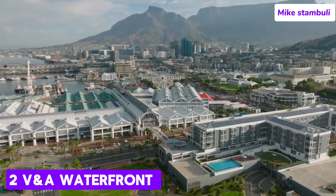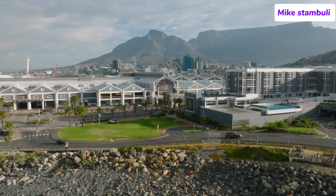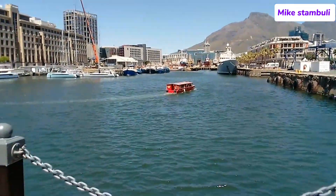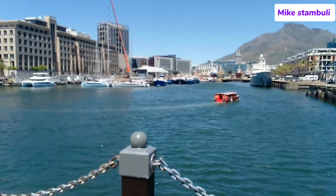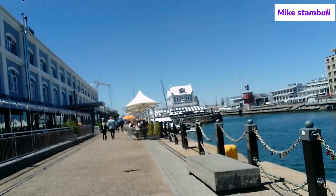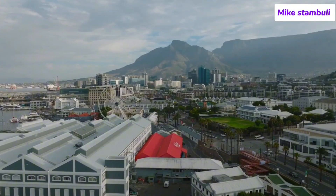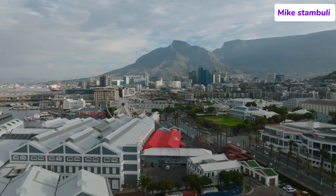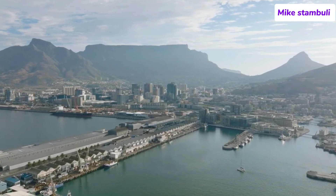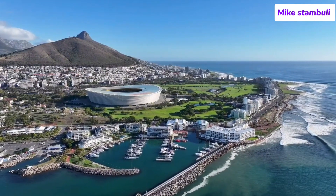Number 2: The Victoria and Alfred Waterfront. The V&A Waterfront in Cape Town is one of the city's most iconic and popular attractions. Located on the edge of Table Bay Harbour, this vibrant area combines a working harbour, historical landmarks, world-class shopping, and entertainment venues, all set against the stunning backdrop of Table Mountain. It's a hub for tourists and locals alike, offering a wide array of activities from dining and shopping to cultural experiences and boat tours. The Waterfront is named after Queen Victoria and her second son, Prince Alfred, who started the first harbour project in 1860.